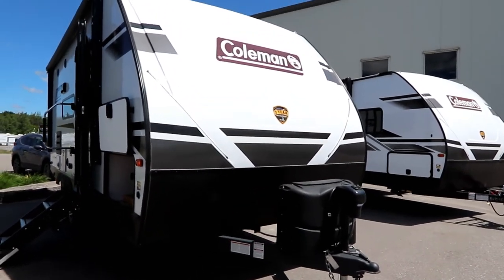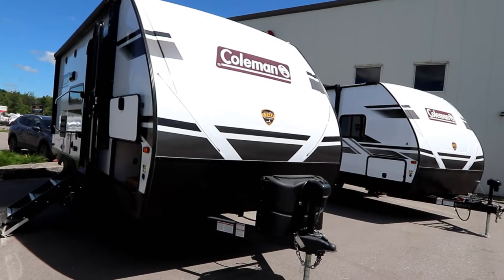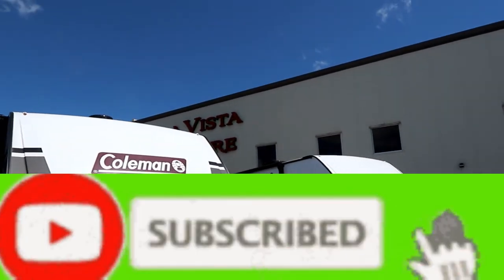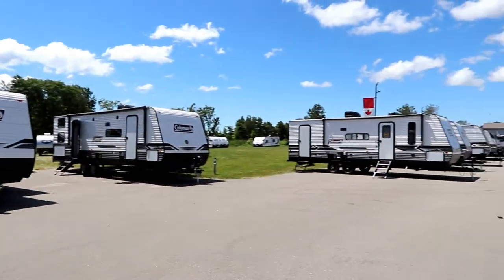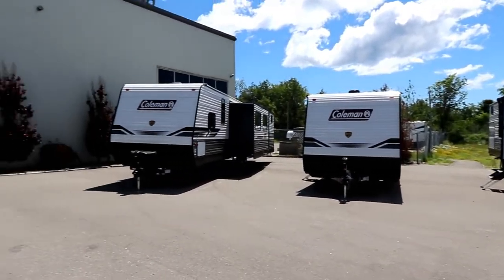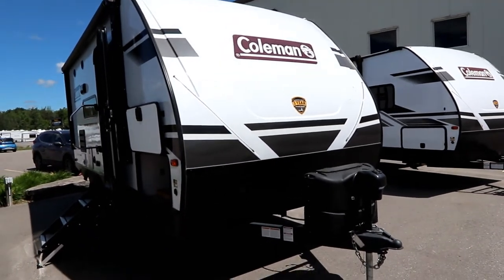Thank you to our viewers for coming back to the channel. If you like the video please hit the like button and subscribe as we're trying to grow our subscriber base. Also thank you to Bella Vista RV in Oro Medonte, Ontario — here is their beautiful building. They have a great indoor showroom as well as a nice selection of stock, and they're located in Oro Medonte about seven minutes north of Barrie. Thank you to them and the access they've granted us to a variety of units.